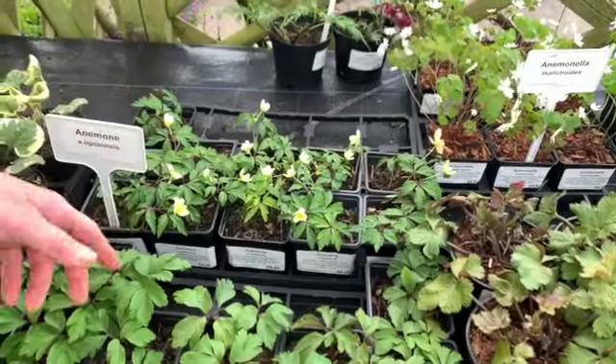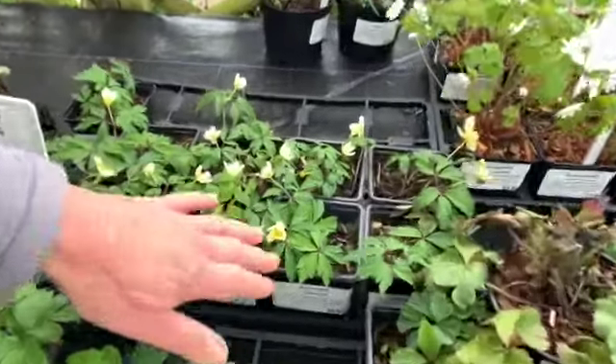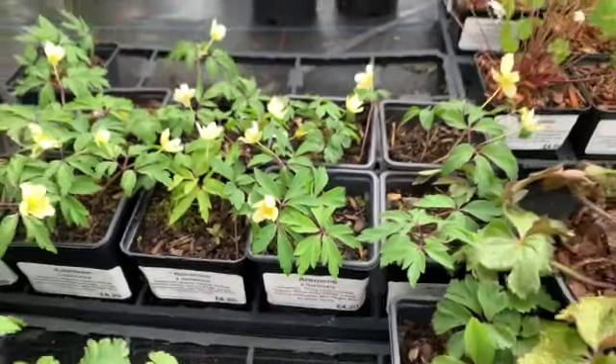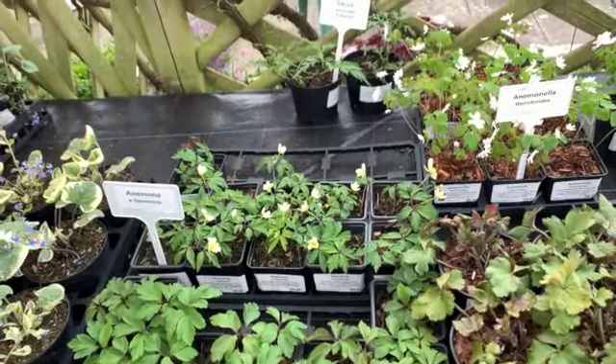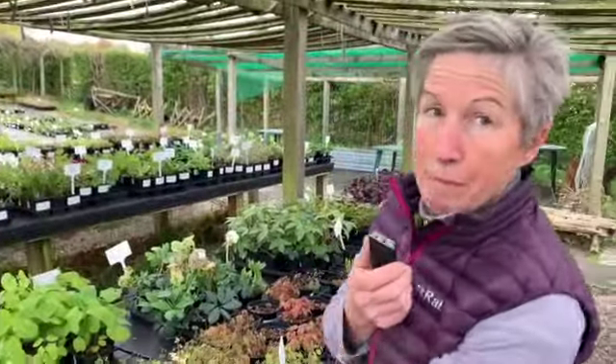Our native white one is Anemone nemorosa, but there are lots of different forms. This one is lovely — it's called Lipsiensis, with beautiful pale lemony colours. They soon start to spread and after a couple of years build up into quite a carpet. Another plant I absolutely can't be without for spring is any form of epimediums.